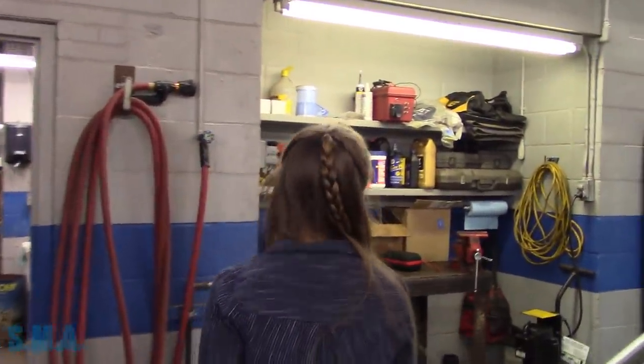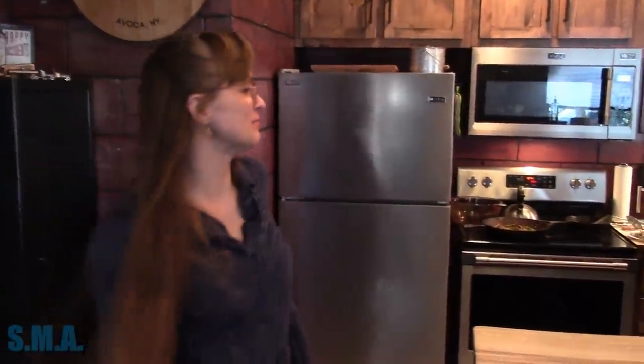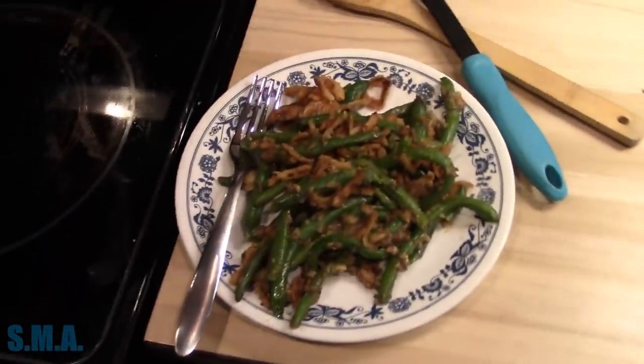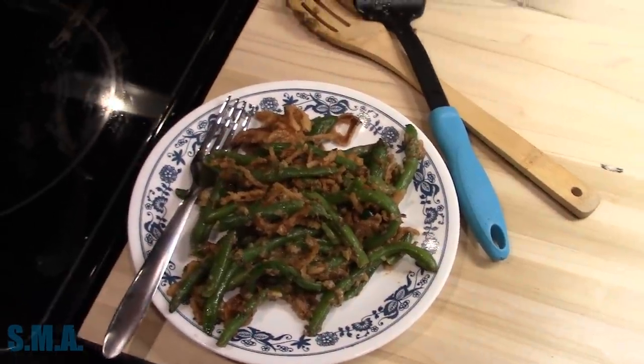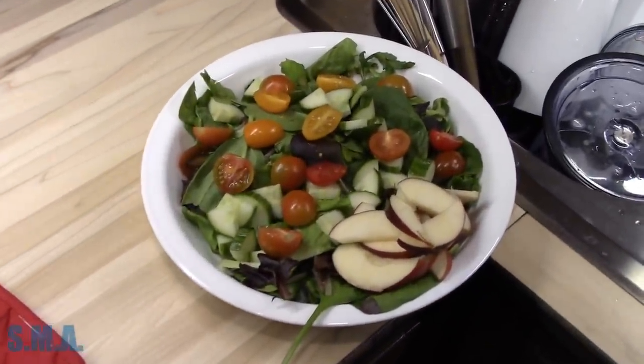Mrs. O comes in: lunch is ready. She made a new recipe — a homemade green bean casserole, no cans. And there's venison bacon burger — venison burger Mrs. O made from this year's fresh venison, cut about 60-40 with bacon. It's kind of irresistible. What's better than bacon? More bacon.